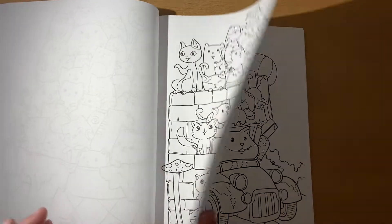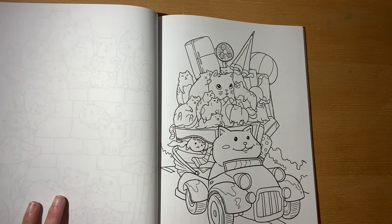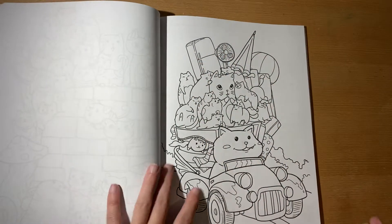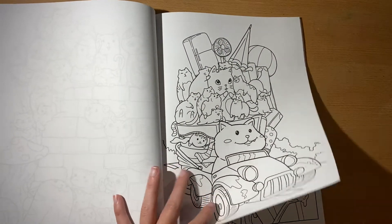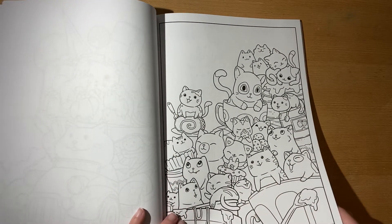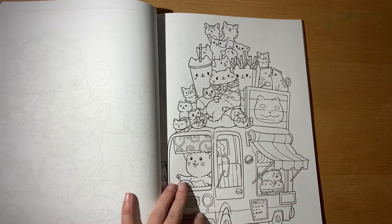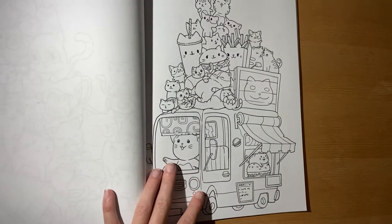I was just beyond excited. This book is so freaking adorable — I can't say that enough. They've got all their beach things, and they even got a refrigerator, whatever we're doing here. All these look so happy. So I knew I had to get this one.